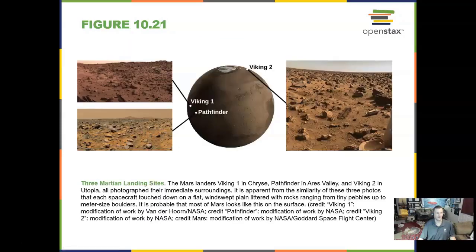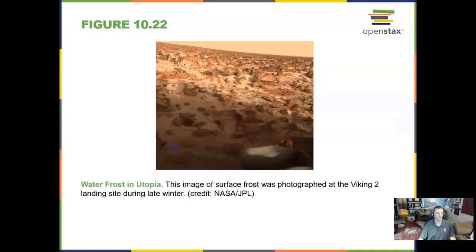Here are three early landing sites we explored with Viking 1, Viking 2, and the Pathfinder rover. There is also going to be a 2020 Mars rover in space.